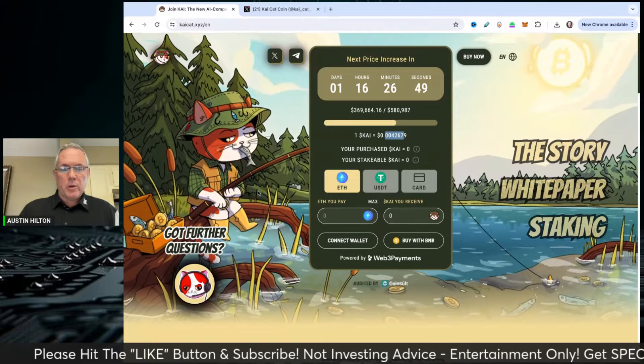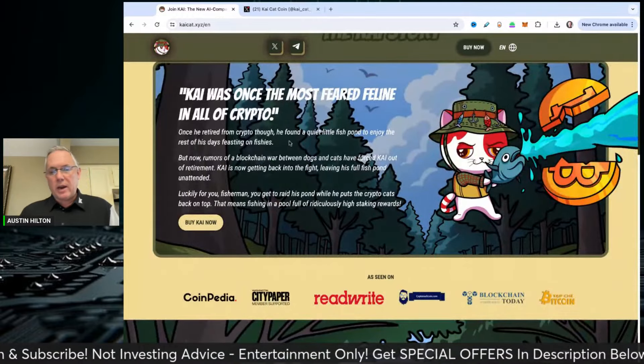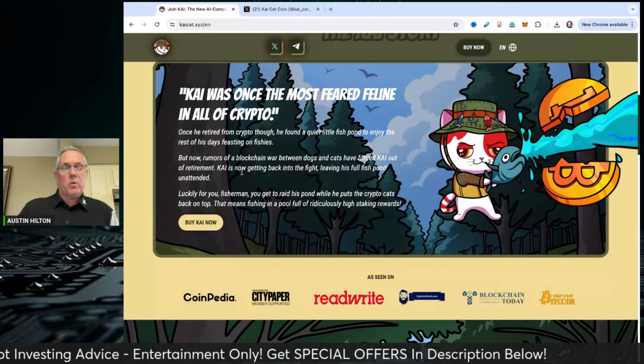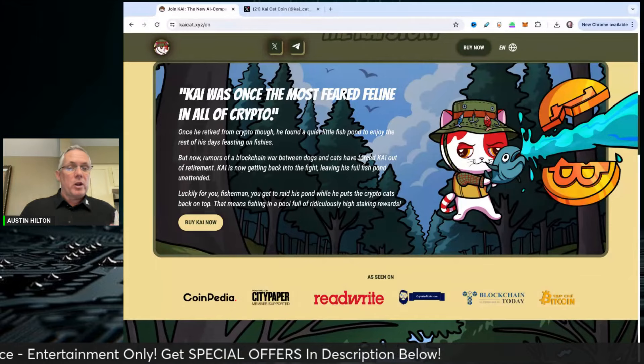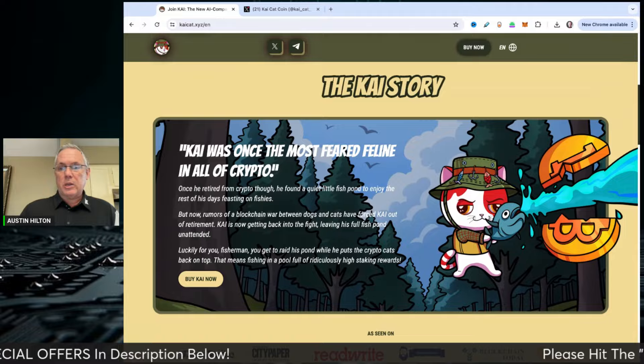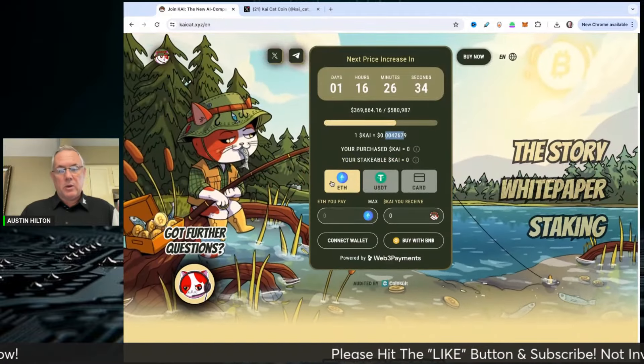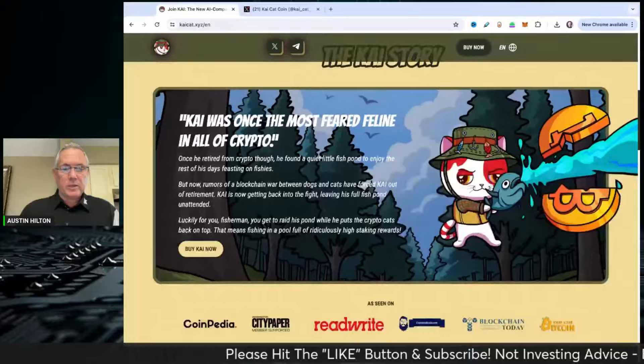Link's in the description below to check out KaiCat. There's the story — I love this little narrative they're building. There's already a great community behind this. Get involved in their Telegram community — you can get to their Telegram right off of the website and get into their groups.